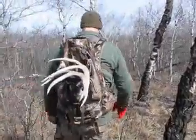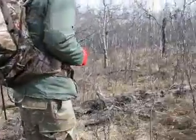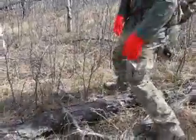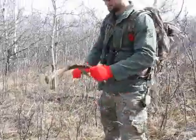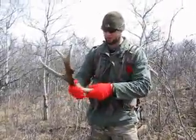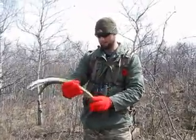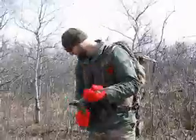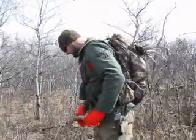Looks like we found another one here. Kim? Mule deer. Oh look, you have a couple stickers coming out. Cool, look at that. Three stickers coming out. Nice shed. Sitting there for a while, I think.